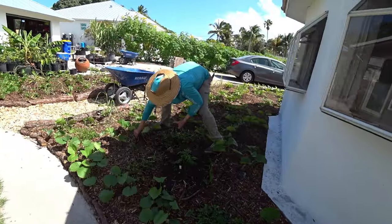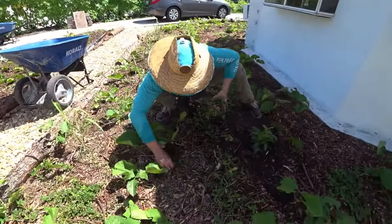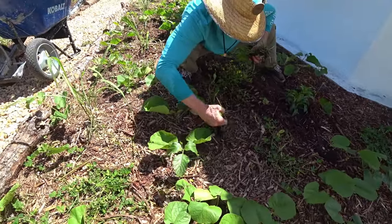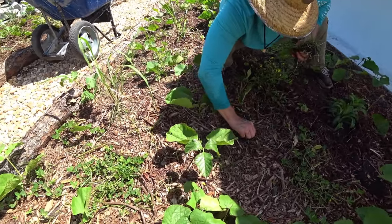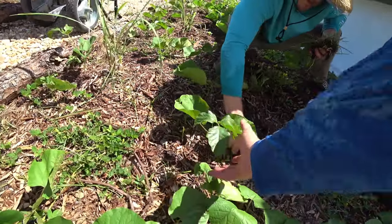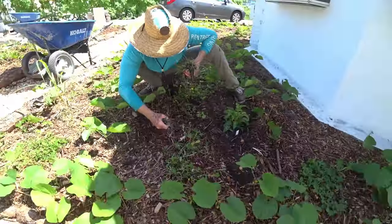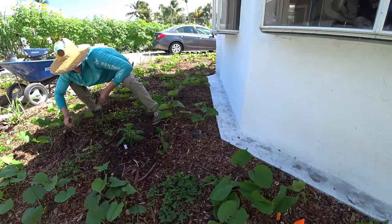Look at Anthony pulling some weeds. He's killing it — just trying to knock them back. If there aren't plants, there's going to be weeds. They're big on these jack beans — it's chop and drop. They're supposed to suffocate the weeds, so let's see. They're getting there.